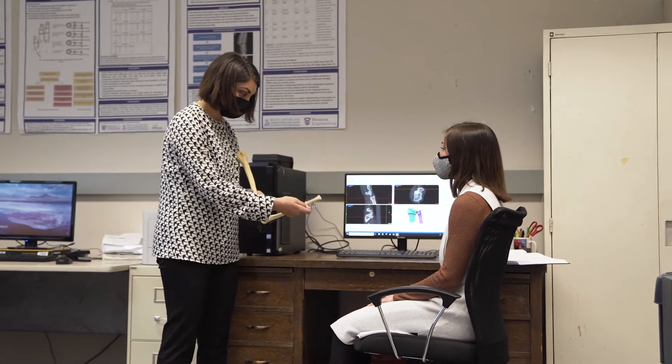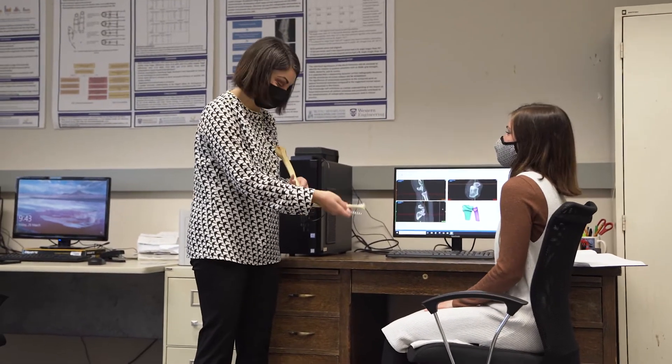Hello, my name is Emily Lalone and I am an assistant professor here at Western University. I'm in the Department of Mechanical and Materials Engineering as well as the School of Biomedical Engineering. My research is in human biomechanics, so I study how the human body moves and I specifically focus on the hand and upper limb. My research develops tools to measure human movement and I also develop orthopedic implants — implants that are put into the body after there's been a fracture or after you've had arthritis and you have a lot of pain.